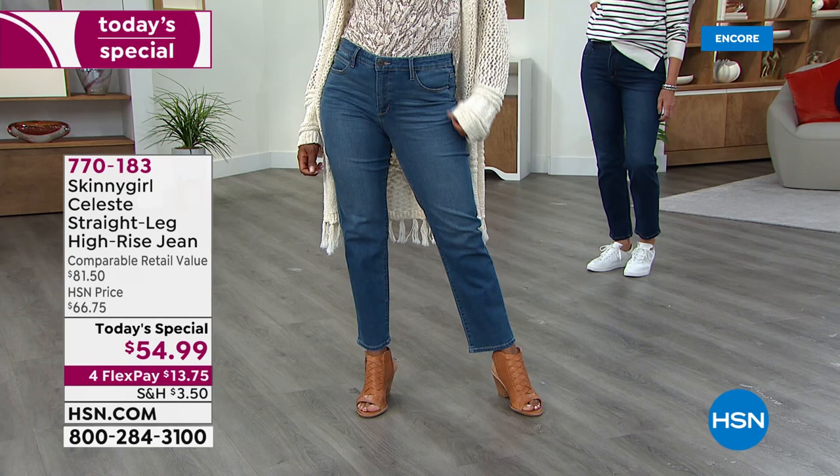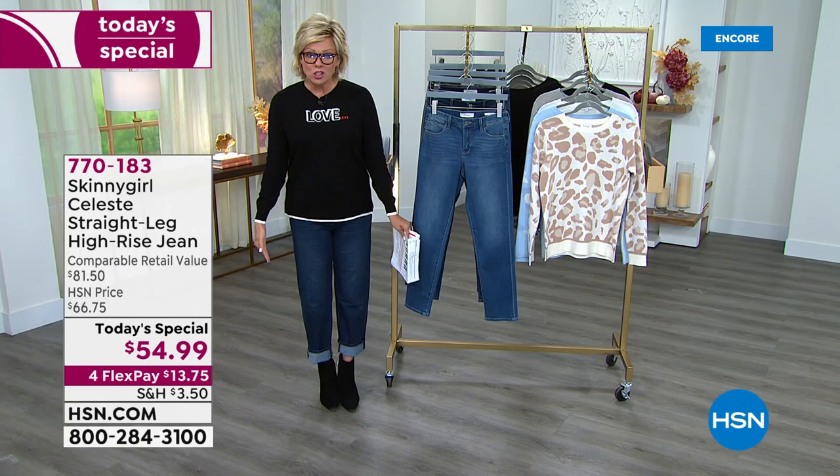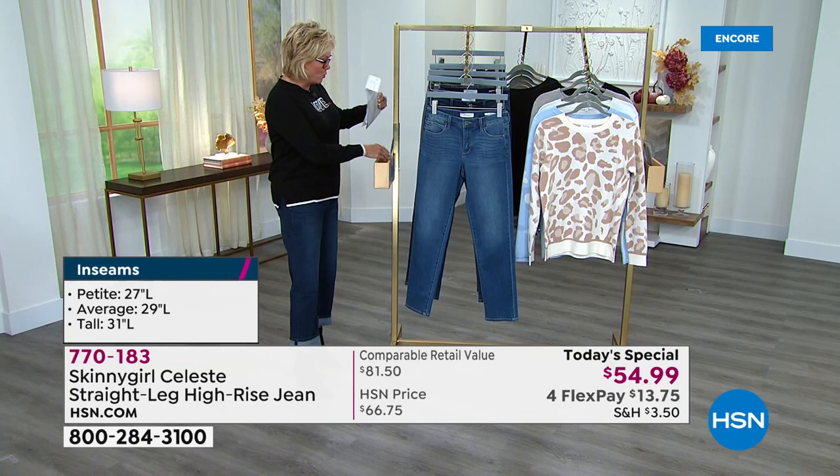The lengths: we have petite at 27 inches, average at 29 inches, and tall at 31 inches. I'm 5'9" and I went to the average length — that's what samples we have here — and then I cuffed it a little bit wearing a little booty, so you can change up the look depending on how petite or tall you are. I'm wearing the deeper of the indigos, which is the dark.